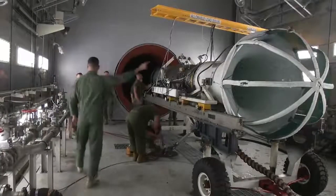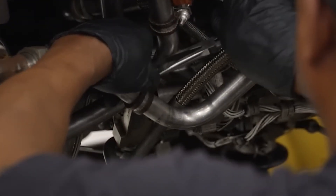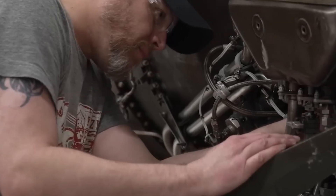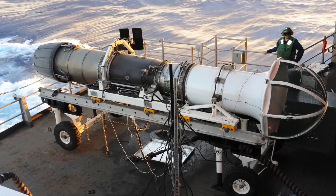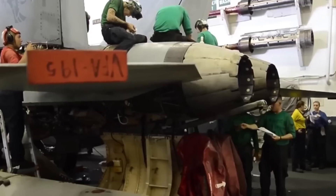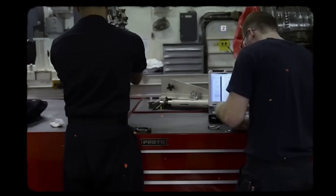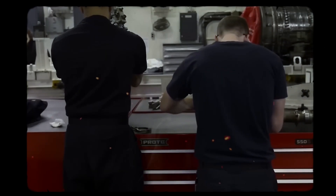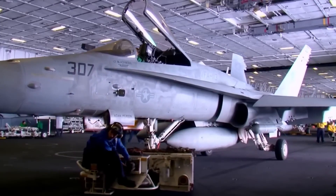Day two focused on disassembly. Technicians stripped the engine to its core using precision calipers and micrometers to measure tolerances down to thousandths of an inch. Damaged blades were replaced from onboard spares — the Ford carries modular engine kits for quick swaps — and the compressor was washed with ultrasonic cleaners to remove debris. Avionics Electricians' Mates integrated diagnostic software, running fault isolation tests that pinpointed a secondary wiring harness fault from vibration.